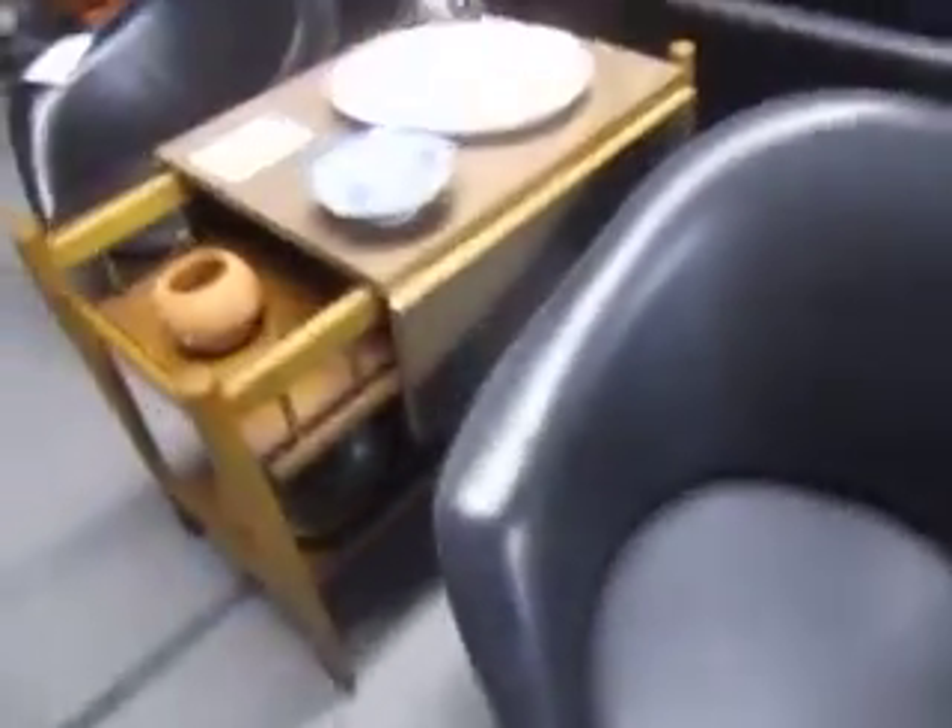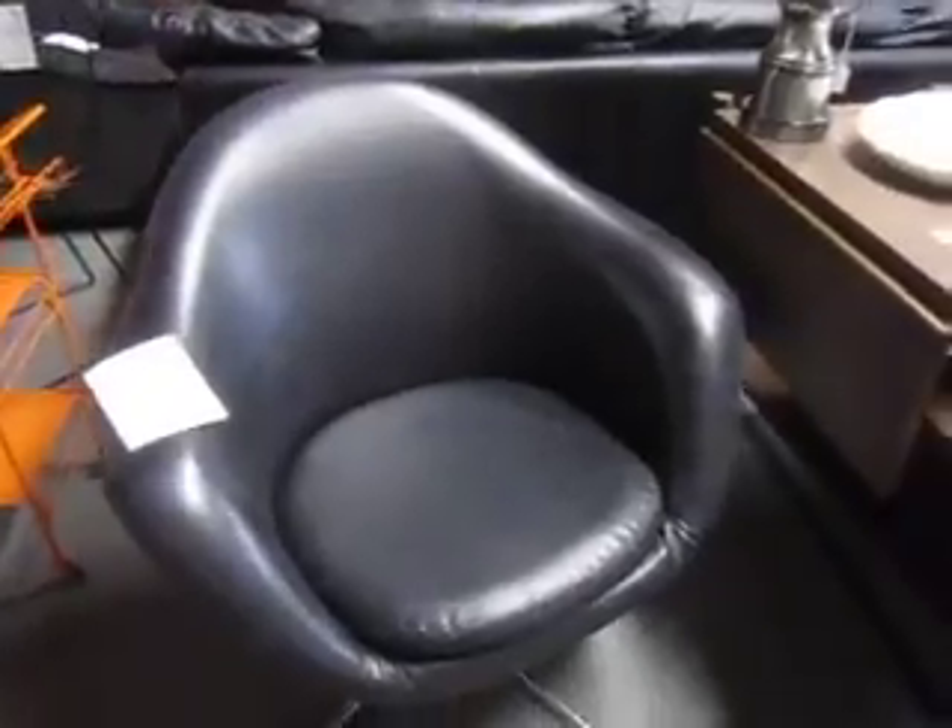We've got these cool swivel chairs by Overman going for $4.50 for the pair.